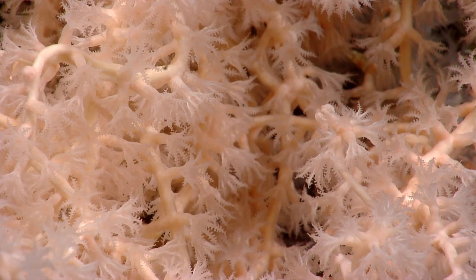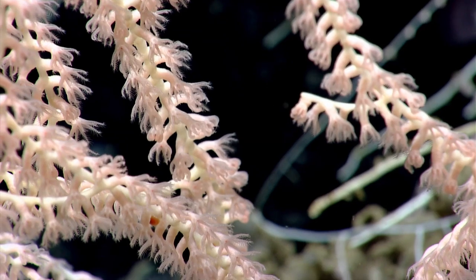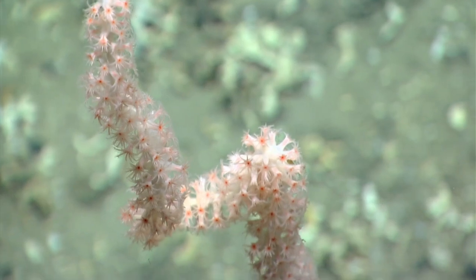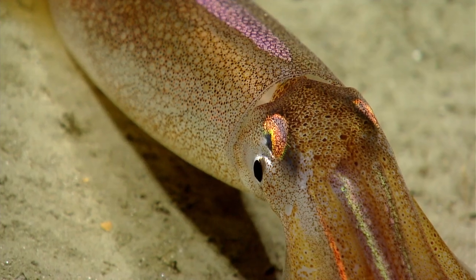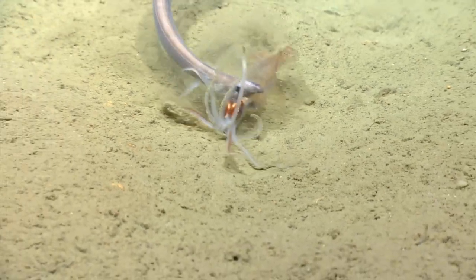Being able to get close-ups of coral polyps is amazing and provides a lot of clues to the taxonomy of what these corals are. Having the ROV in the water also provides us the opportunity to see a variety of behaviors and the true colors of what these animals look like. We saw a large number of predation events — ones that unless you were there, you wouldn't know happen.